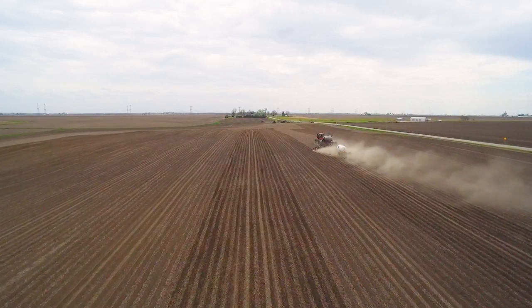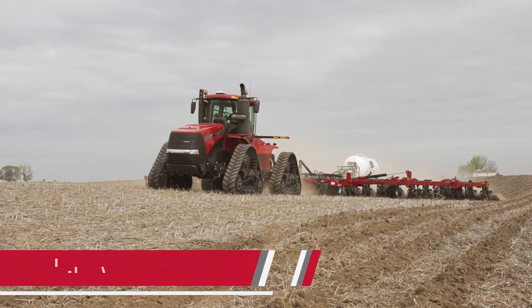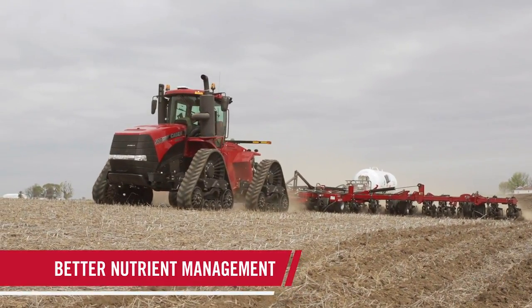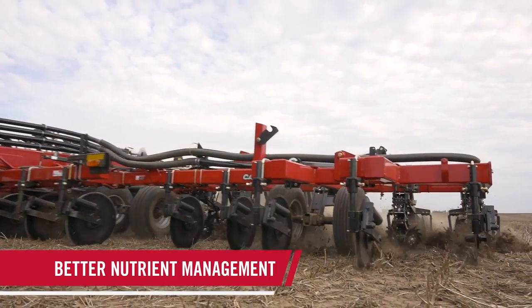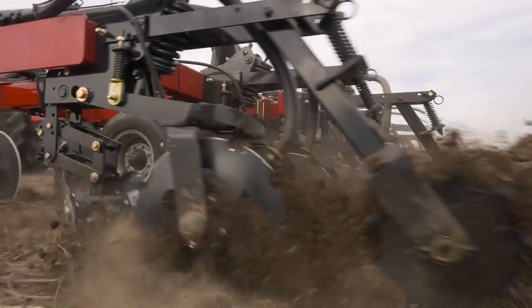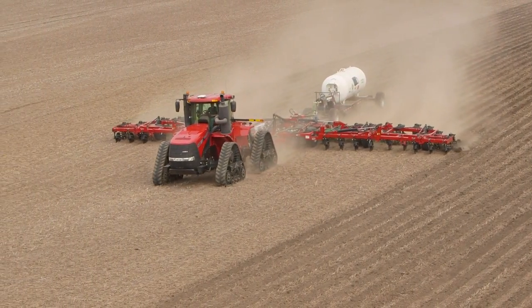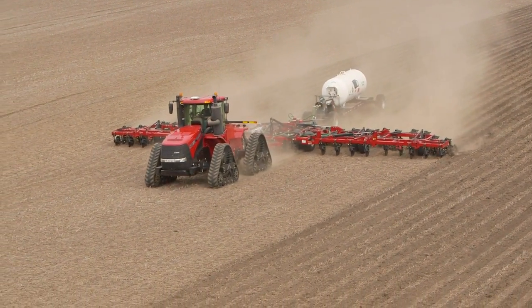Make the most of your fertilizer investment with the Steiger CVX Drive tractor. Whether side-dressing nitrogen post-emergence with a toolbar or performing strip-till in the spring or fall, the CVX Drive gives you the power to focus on precisely controlling every input. You'll see less overlap, more accurate application, and better overall crop health.